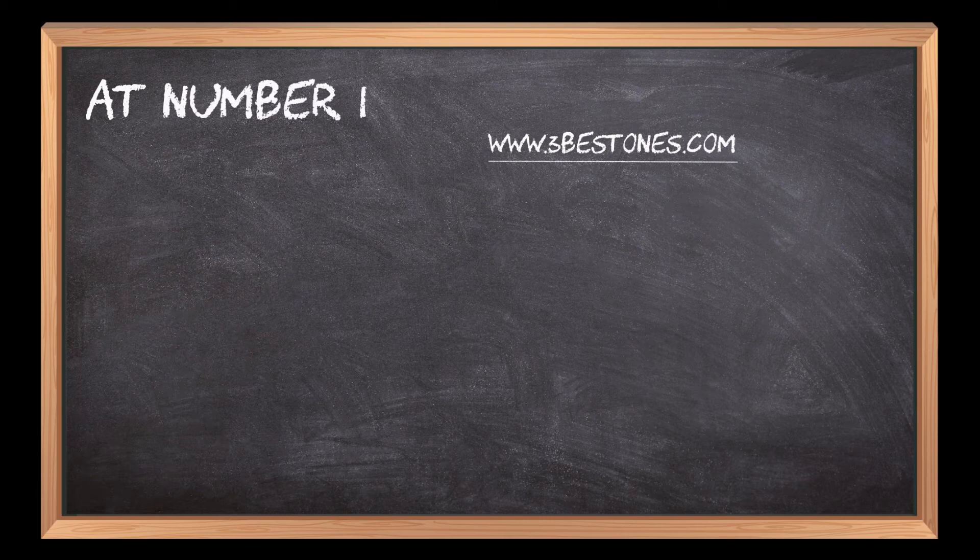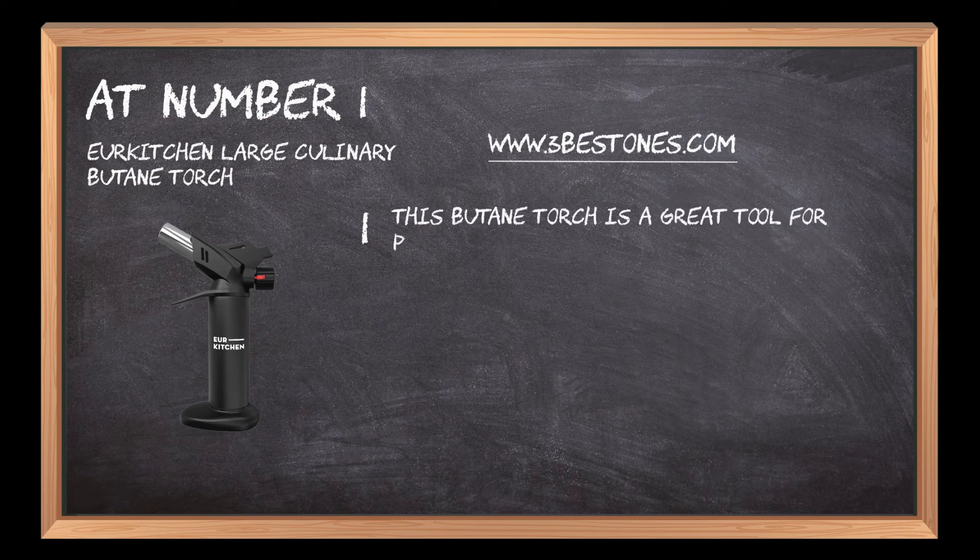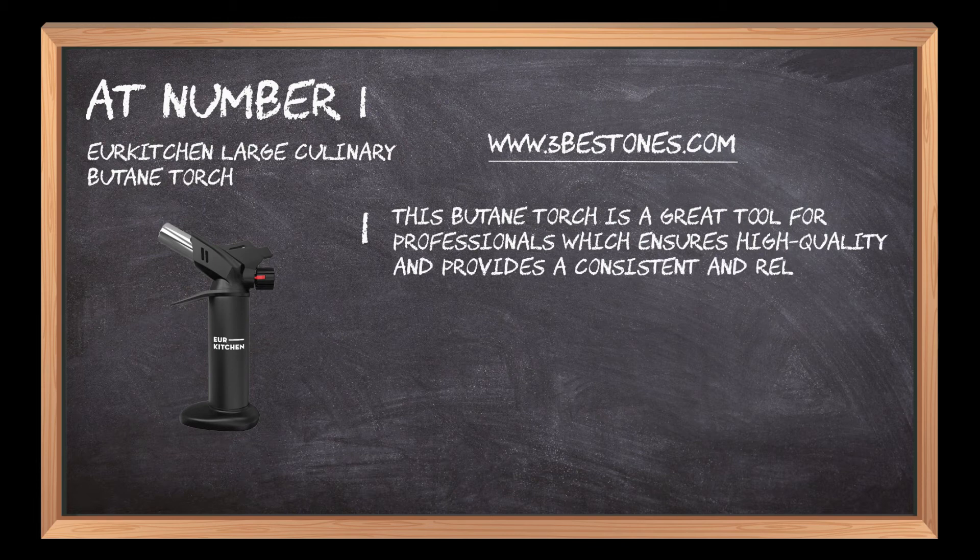At number 1: Your Kitchen Large Culinary Butane Torch. This butane torch is a great tool for professionals, which ensures high quality and provides a consistent and reliable ignition flame.